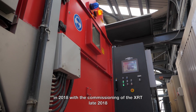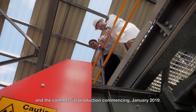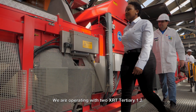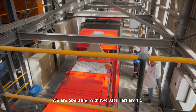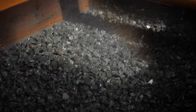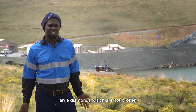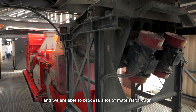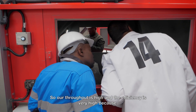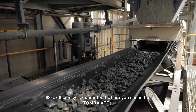We bought our first XRT Tertiary 1.2 in 2018, with commissioning of the XRT in late 2018 and commercial production commencing January 2019. We are operating with two XRT Tertiary 1.2 — one that processes fines material and one that processes coarse material. We are able to recover large diamonds which are not broken, and process a lot of material through. Our throughput is high, and the efficiency is very high — 98% efficiency is guaranteed when using the Tomra XRTs.